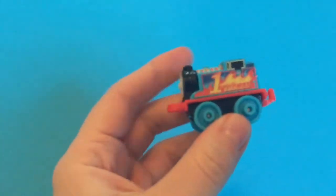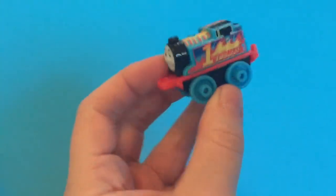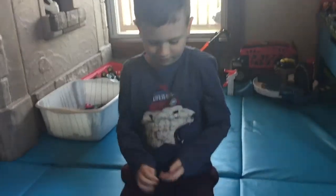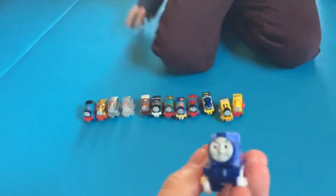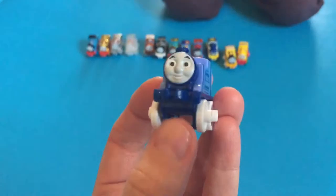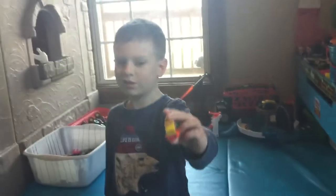Next is the 2016 Racing Thomas, also known as Blazing Thomas. Here is Fruit Chees Thomas.